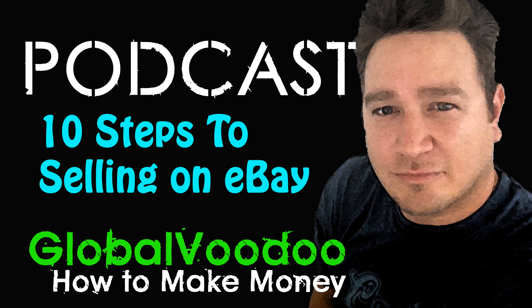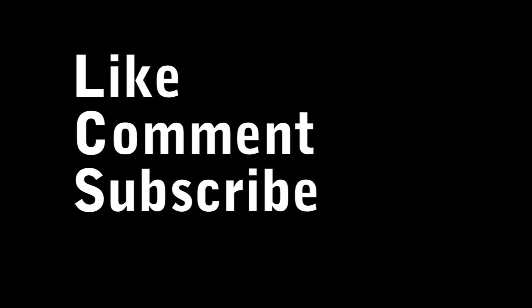This is just a quick little video and audio podcast where I gave you 10 quick tips for eBay. I hope you guys found these useful. If you did, please like, comment, and subscribe. Until next time, this is Mike, Global Voodoo. Peace.